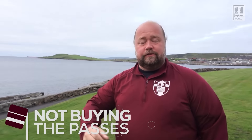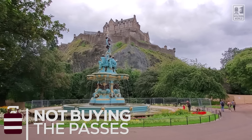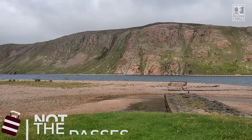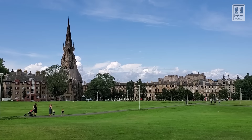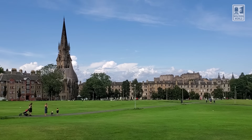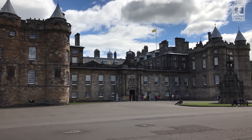The first mistake tourists make when they come here is they don't buy the passes. When you're going to see the sites, there are passes that include multiple sites on one ticket — maybe a two-day pass or a membership. There's Historic Scotland and the National Trust for Scotland, and they sell passes that get you into all kinds of great sites. If you're going to see more than two sites, it pays for itself. So make sure you're saving money that way.